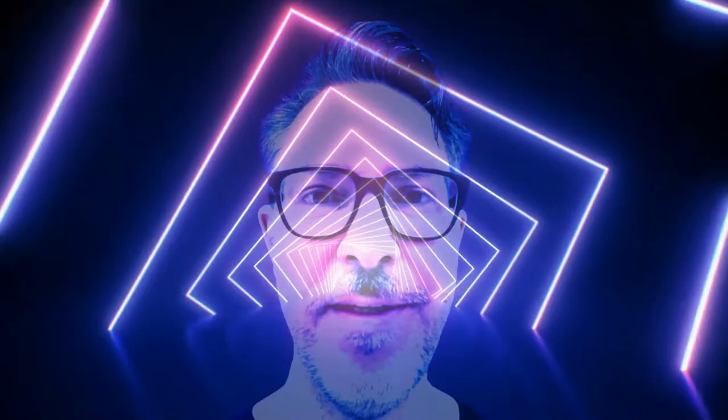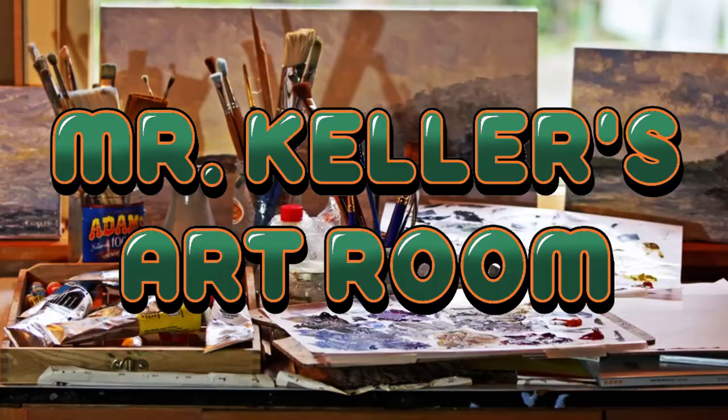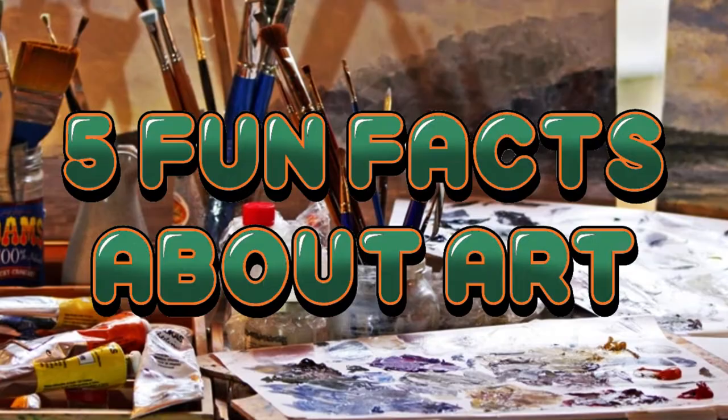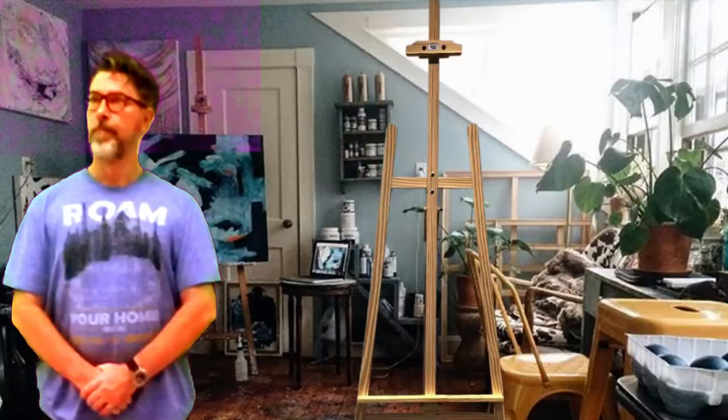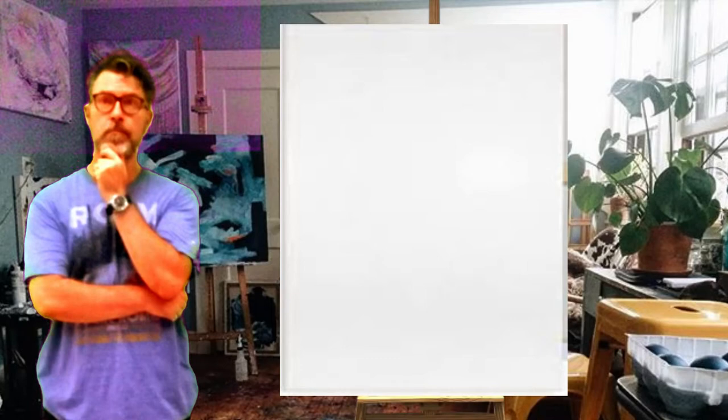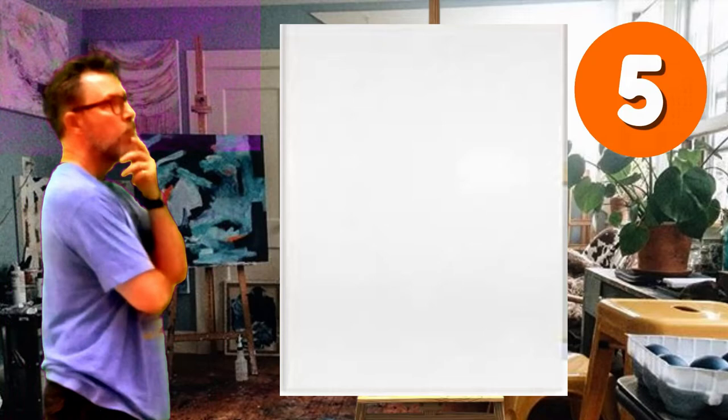Good morning, everybody. Welcome to Art. So today we're going to do five fun facts about art. And at the end, you're going to have a little bit of a quiz. I'm just going to ask you a few questions just to see what you remember about this video. Okay, let's get started.